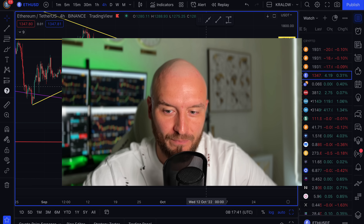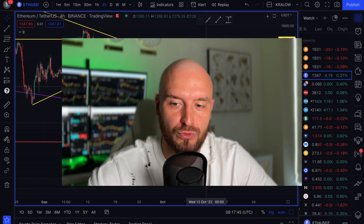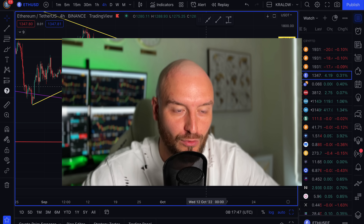We're also going to take a look at this trade setup on Ethereum. And also, I'm about to enter a trade on Bitcoin. And also, I want to show you some very important news that are coming out.